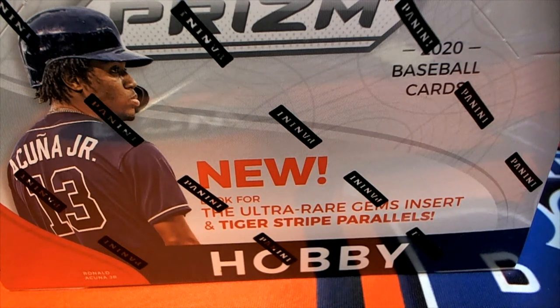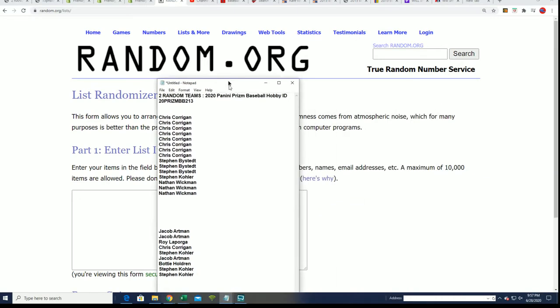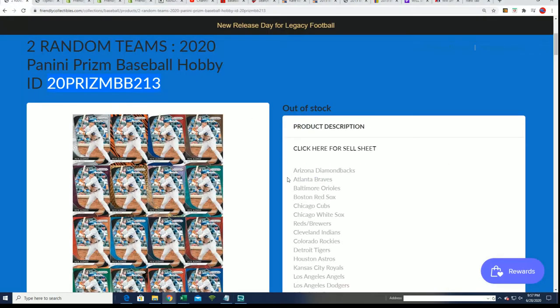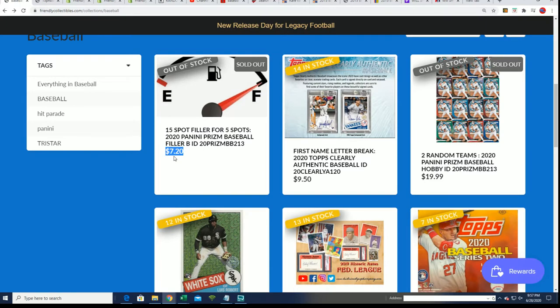Good luck — I hope you hit something big in Prism Baseball. We're looking for treasure around here and we have the filler happening right now, where you can win spots in the break for a big discount. Usually a spot costs $19.99, but in this filler you get a chance to win a spot for $7.20 — so it's really around a third of the price, and it is exactly a one-in-three chance.